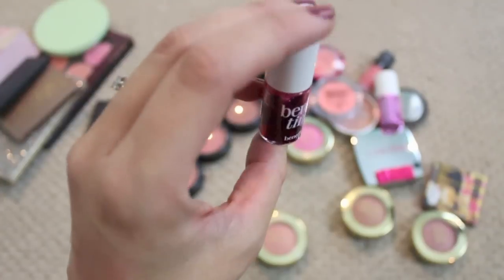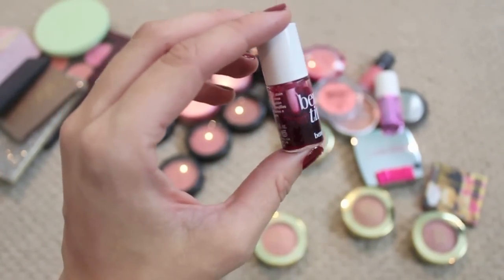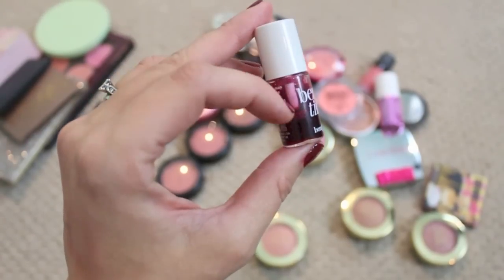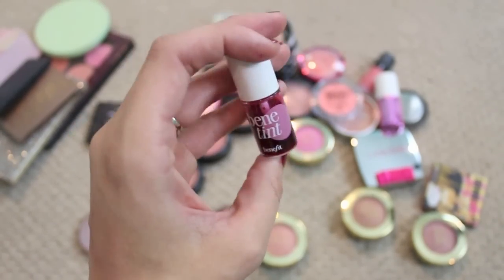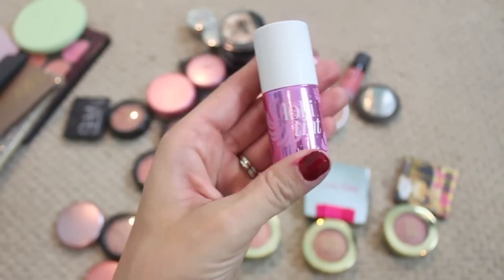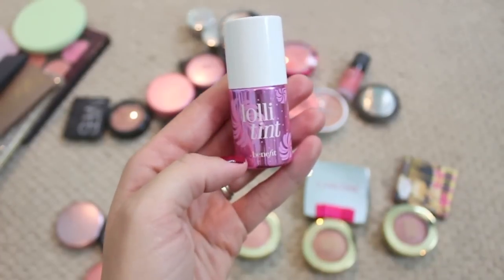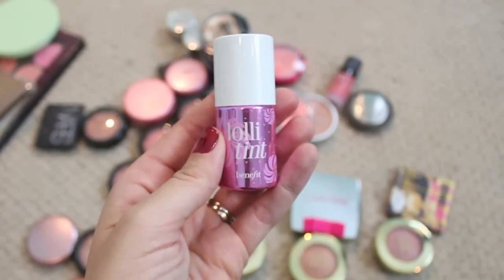Then there's a Benetint which I actually wore quite a bit in the summer — I liked using it as a lip tint, so I'm gonna hang on to that. I wouldn't give it to anyone anyway because I applied it straight to my lips. And then the same with the Lollitint — I really love this, it's more of a spring/summer color for me, but when spring is here again I know I'm gonna bust this out.